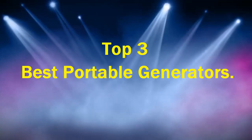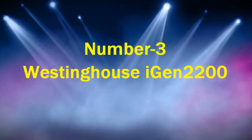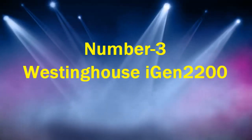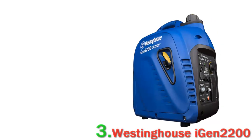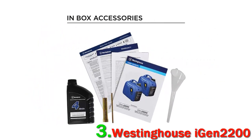Top 3 Best Portable Generators. Number 3: Westinghouse IGN2200. Half of all 5-star reviewers describe this portable generator as quiet, including one who keeps it on the porch without disturbing any neighbors.